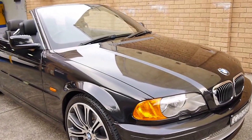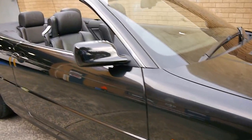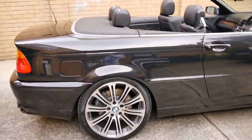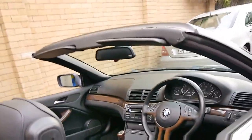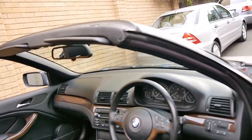Here we have a 2001 BMW 330 CI. It's black, with black leather interior, and it's a five-speed manual. It's done just 76,000 kilometres. The 330 came with a number of options, including xenon headlights and memory electric seats.